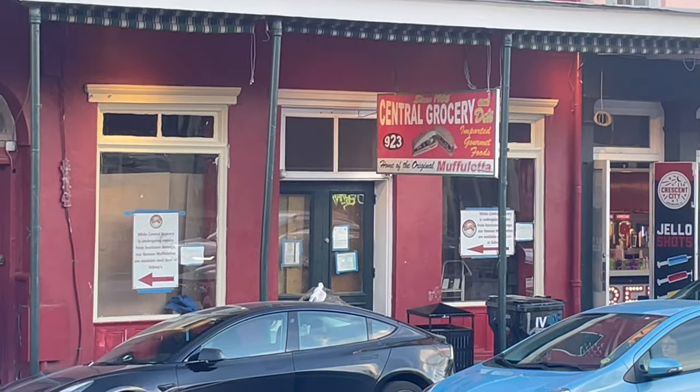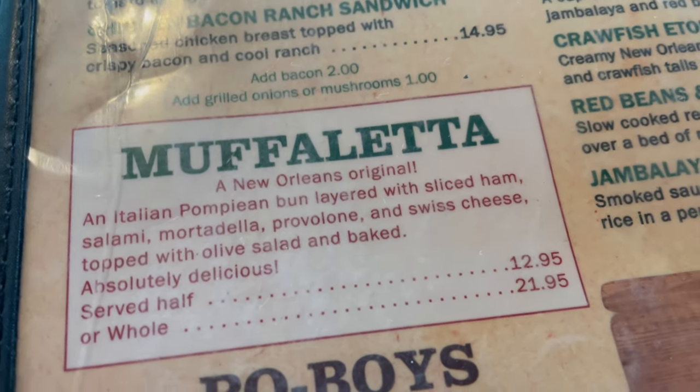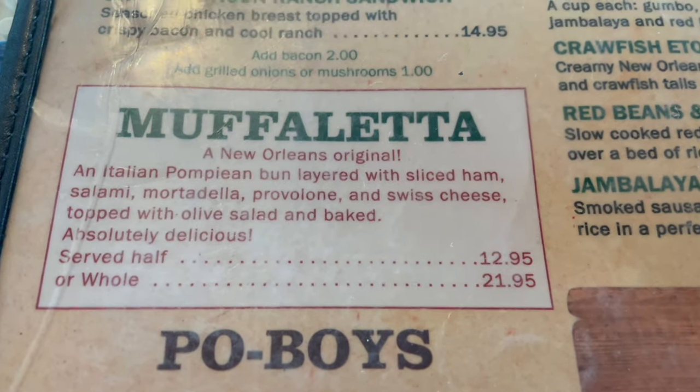The muffaletta was invented by someone that works at Central Grocery back in the 1920s. It is a sandwich on round Italian bread. Ours comes with ham, salami, mortadella, Swiss provolone cheese, and then it has an olive salad. Ours are heated — Central Grocery does not heat theirs. I think ours are superior to those.